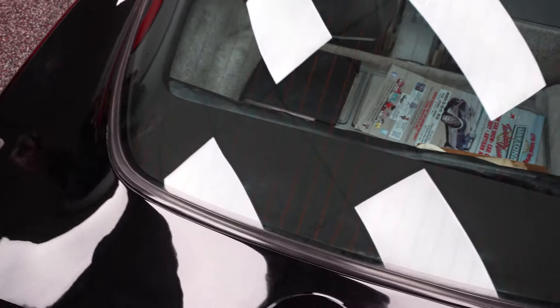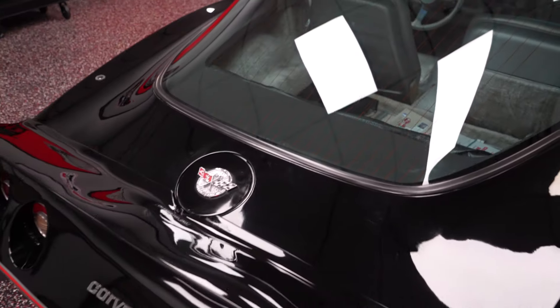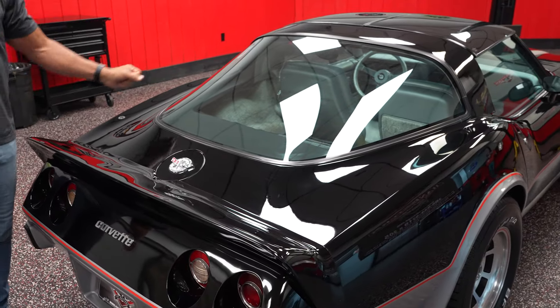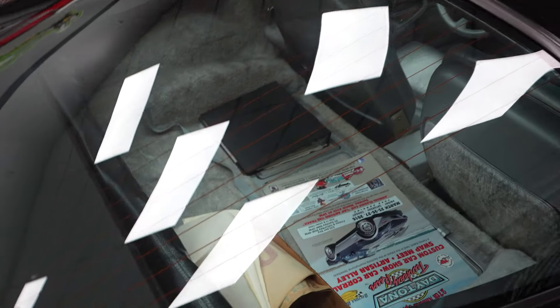The car was originally purchased in Texas. There's an owner's manual in there and a GM warranty guide — just some of that type of stuff.